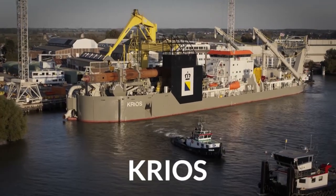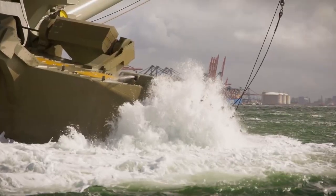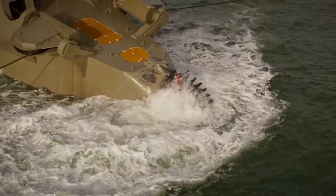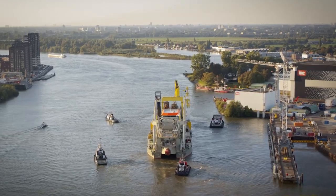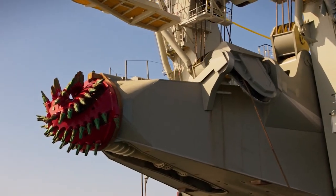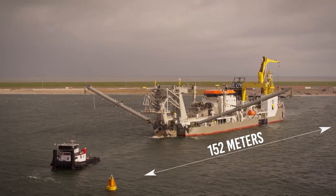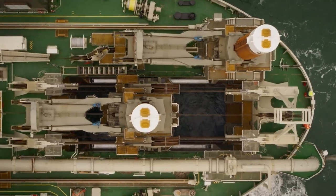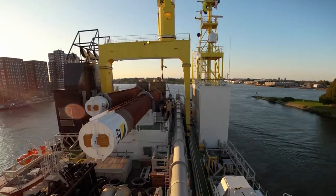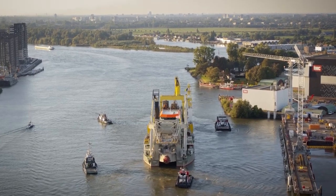Here we have another cutter suction dredger. This one goes by the name of Creos. Creos was designed specifically with high pumping and cutting power which allows it to dredge parts of the seabed that are made up of hard soil. The ship was constructed in 2020 and sails under the Cyprus flag. Creos is capable of dredging in waters of up to 35 meters deep. This massive dredger has a length of 152 meters and a width of 28 meters. The hopper on board has a maximum capacity of 1,800 cubic meters. In total, Creos has a gross tonnage of 8,900 tons and has a maximum cargo capacity of up to 3,900 tons.